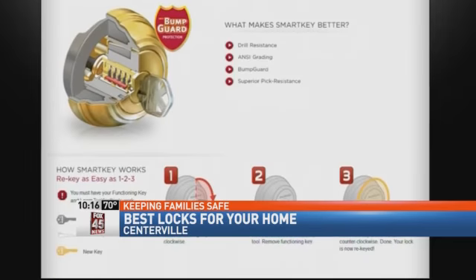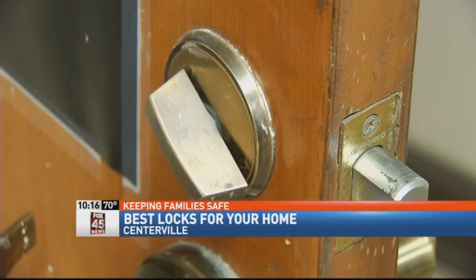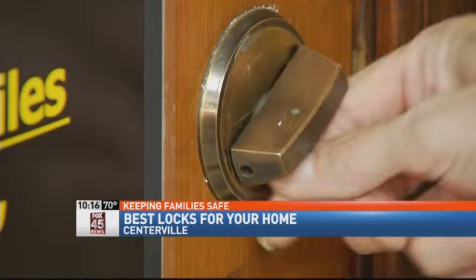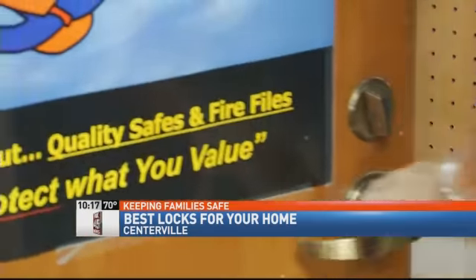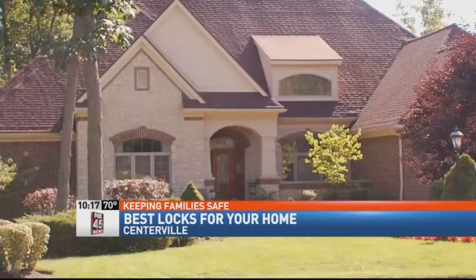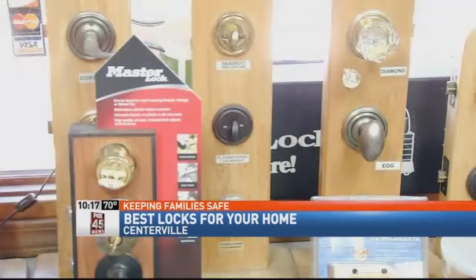Experts say for better protection, make sure all your locks are one-inch deadbolts made of steel. If your house was built before the 1970s, the bolt may be shorter. And if you have French doors, be sure to use a key lock as opposed to a knob lock. Crass says a strong lock is not any good against a weak door or door frame, so inspect your door and door frame for structural stability as well.